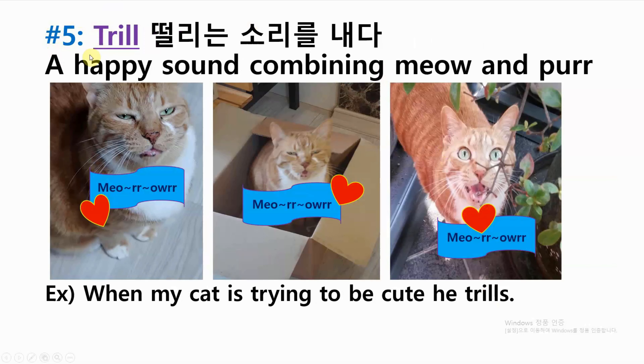Number five: trill — a happy sound combining meow and purr. Example: when my cat is trying to be cute, he trills.